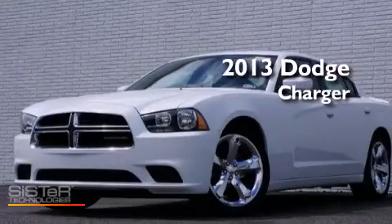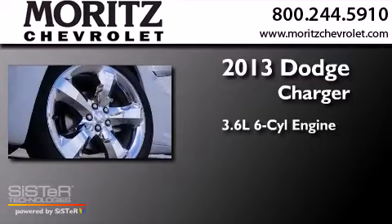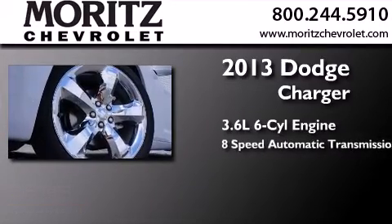This is a brand new 2013 Dodge Charger. It has a 3.6-liter six-cylinder engine and an eight-speed automatic transmission.